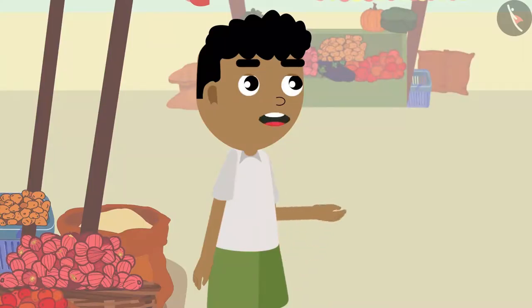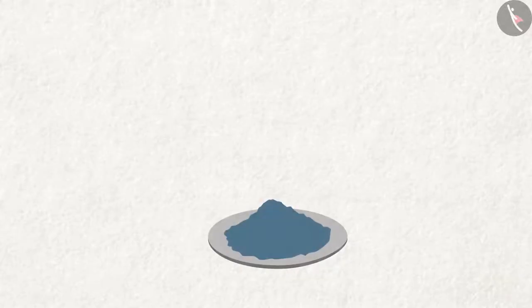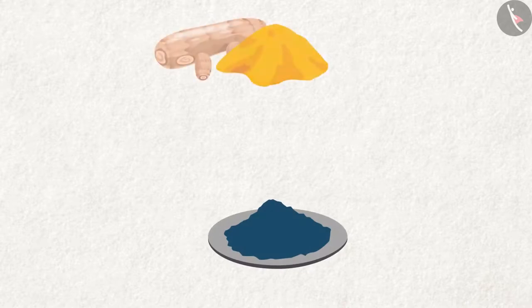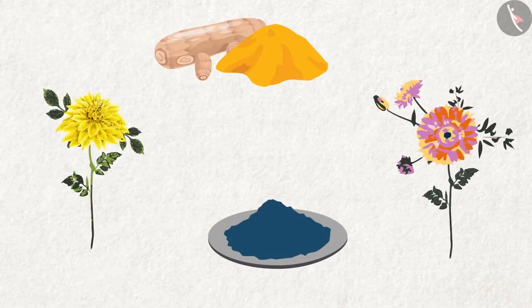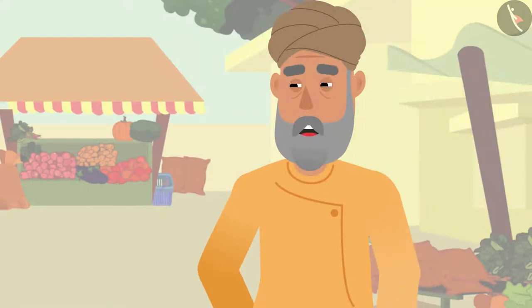Bitu asks what kind of colors are used. Grandpa explains: 'These colors are made from various things such as indigo dye, turmeric, and natural colors from flowers and trees. These colors are then mixed with a powdered rice solution to make Madhupani paintings on the walls.'